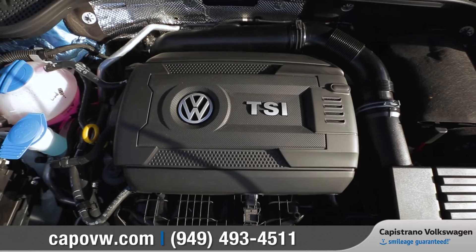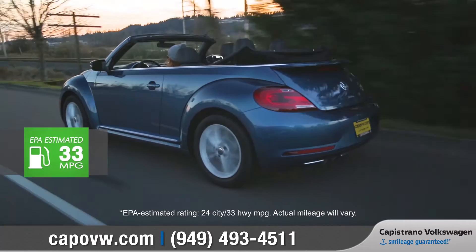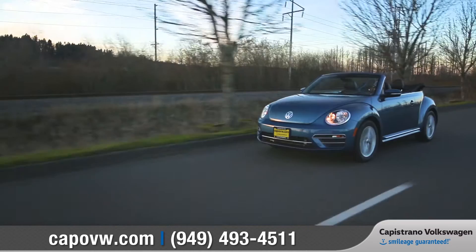The turbocharged 1.8-liter TSI engine delivers 170 horsepower and an EPA-estimated 33 miles per gallon on the highway. The 6-speed automatic transmission with Tiptronic in sport mode offers smooth shifting and a comfortable ride.